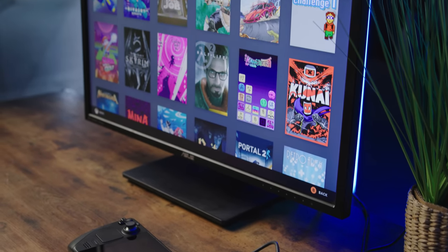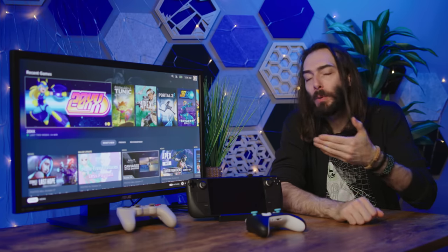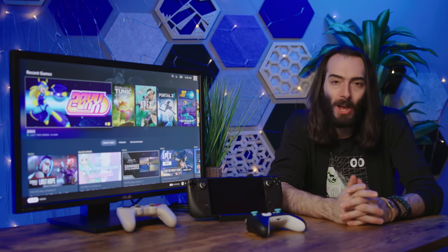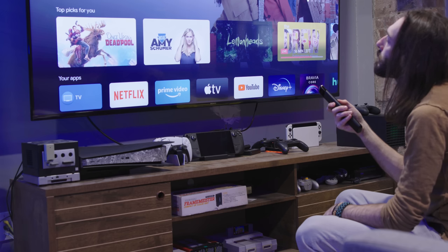You're probably watching this trying to consider how the Steam Deck dock would fit in your setup at home. Most people would probably want to use this with their TV. This thing has an HDMI 2.0 port in the back, which will be perfectly fine for getting 4K 60 frames per second on your TV.